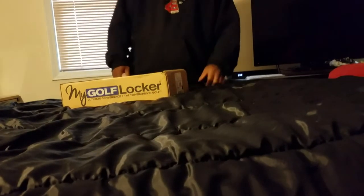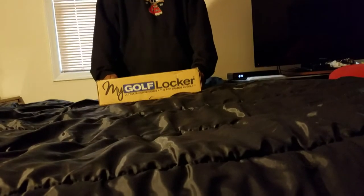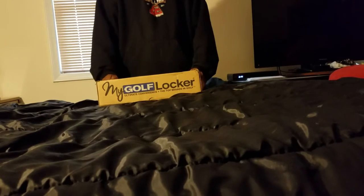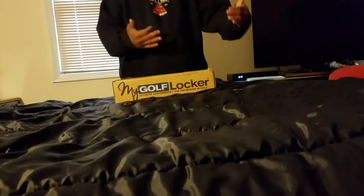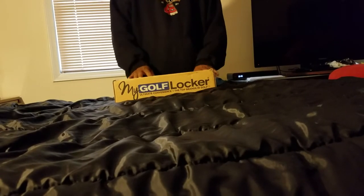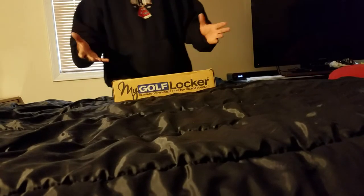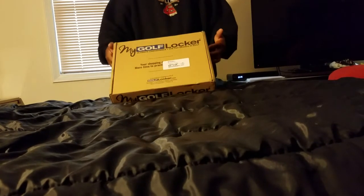How we doing today? Coming back at you — we got a new online shipping thing for clothes called My Golf Locker. They're supposed to send you golf clothing. I need to up my golf gear; I really don't have time to go shop for it. I was looking for a good deal, saw this on the Golf Channel, thought I'd check it out. It came in pretty timely fashion and it's supposed to come once a month.